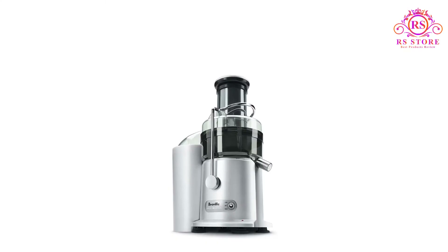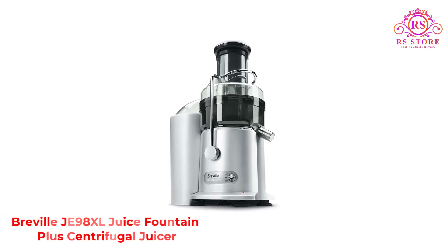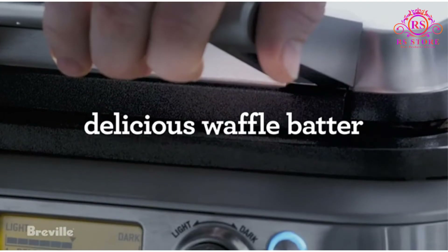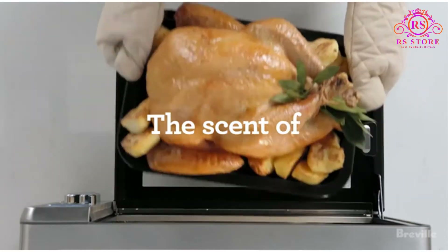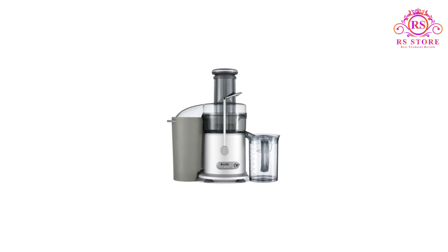Number 1: Breville JE98XL Juice Fountain Plus Centrifugal Juicer. Breville no doubt makes the best centrifugal juicers out there. The brand offers a plethora of models, from stainless steel fancy machines with several discs and speed options to simple budget juicers that cost next to nothing. In our review of the 5 best fast juicers on the market, Breville contributes 3.